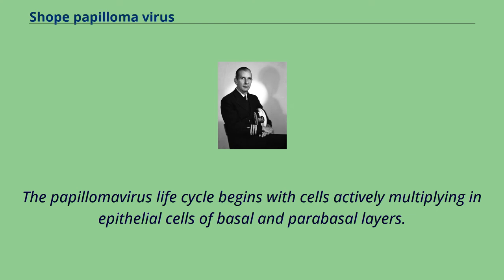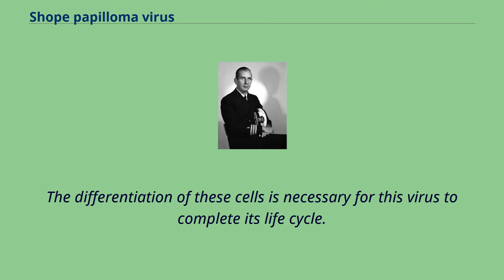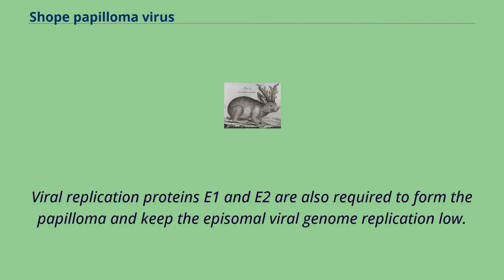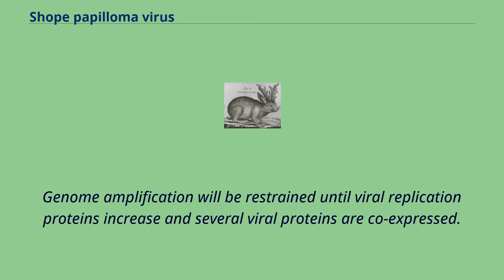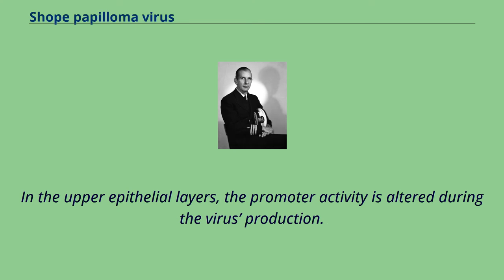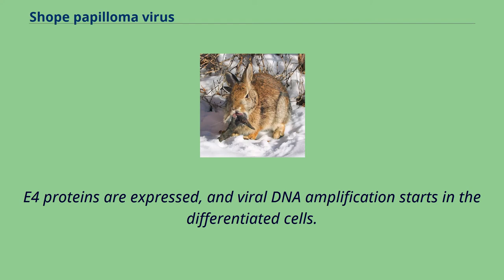The papillomavirus life cycle begins with cells actively multiplying in epithelial cells of basal and parabasal layers. The differentiation of these cells is necessary for this virus to complete its life cycle. Transforming proteins E6 and E7 induce the S phase in the lower epithelial layers. Viral replication proteins E1 and E2 are also required to form the papilloma and keep the episomal viral genome replication low. Genome amplification will be restrained until viral replication proteins increase and several viral proteins are co-expressed. The infected, differentiating cells travel towards the epithelial surface during the viral cycle's late stage, where the promoter activity is altered during virus production and E4 proteins are expressed, and viral DNA amplification starts in the differentiated cells.